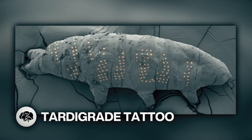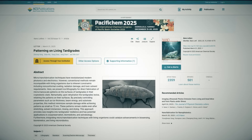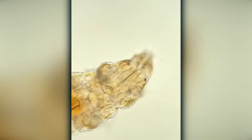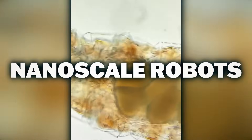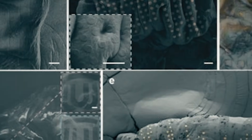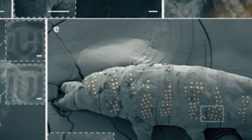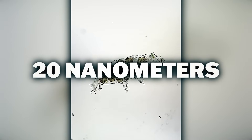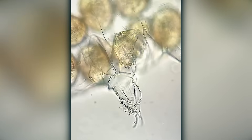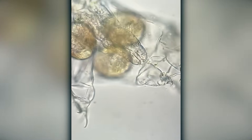It's time for tardigrade tattoos. A new technique allowed researchers to tattoo tiny patterns on the bodies of living tardigrades. This could help scientists make biocompatible devices like sensors, circuits, and even nanoscale robots. The process uses a technique called ice lithography — a beam of electrons is fired at a target to etch a pattern on the surface. Scientists figured out that putting a thin layer of ice between the beam and the surface prevented damage or contamination. They were able to etch down to smaller than 20 nanometers, and tardigrades are around 500,000 nanometers wide. Around 40% of the tardigrades survived the process. Next up: tardigrade tramp stamps.